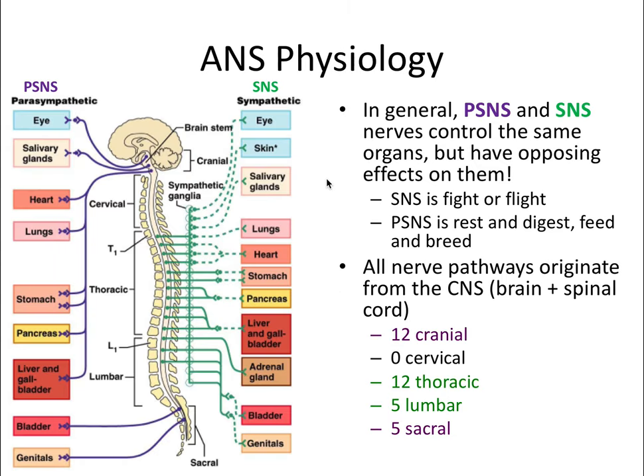I'll be using certain acronyms and color coding throughout this video. PSNS stands for parasympathetic nervous system and will be purple, and SNS stands for sympathetic nervous system and will be green.